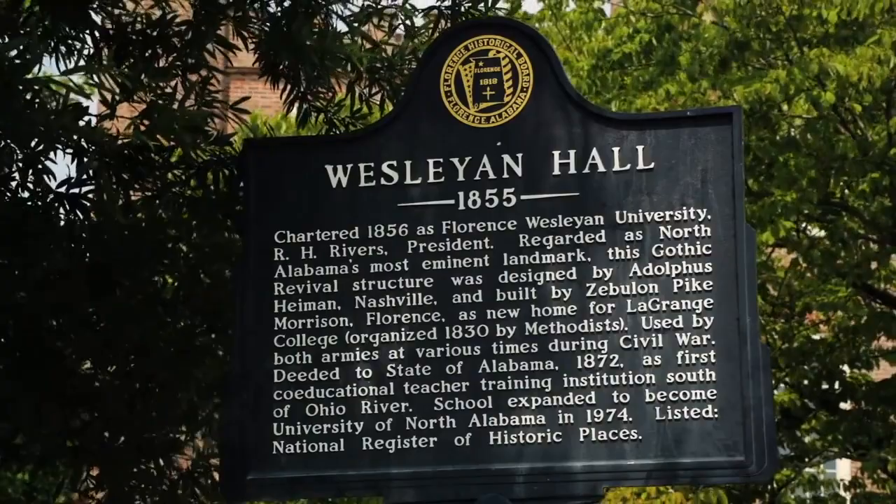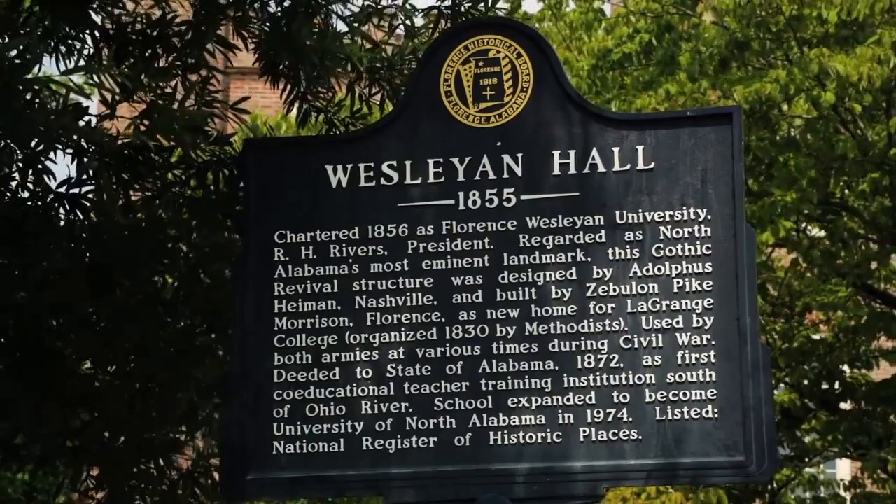A three-story building was added in 1909 to accommodate increased enrollment and became known as Wesleyan Annex. Wesleyan Hall currently contains the Departments of Geography, Psychology, and Foreign Languages. The Department of Military Science is located in Wesleyan Annex.